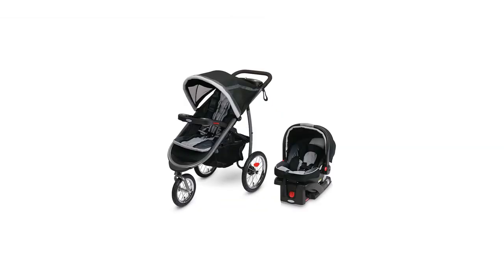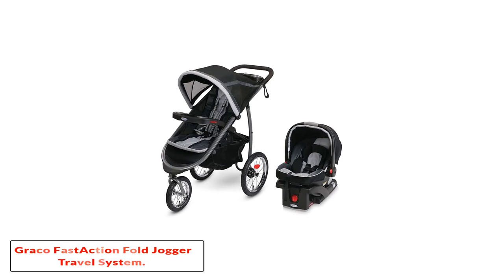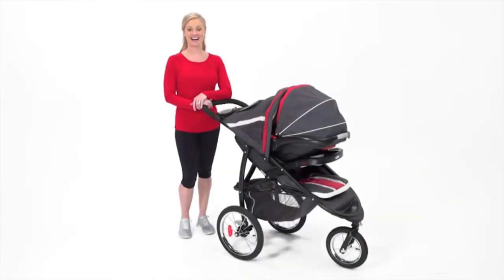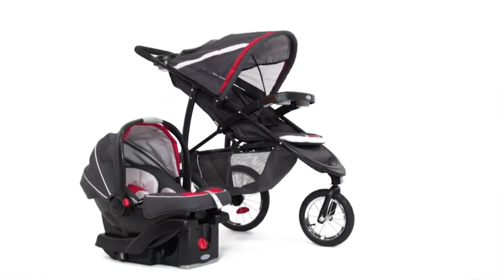Number 1: Graco Fast Action Fold Jogger Travel System. We have another Graco stroller travel system, but this one comes with a twist. Not everyone needs a jogging stroller and not everyone will enjoy it, but the ones that do will find this travel system stroller combo a win.